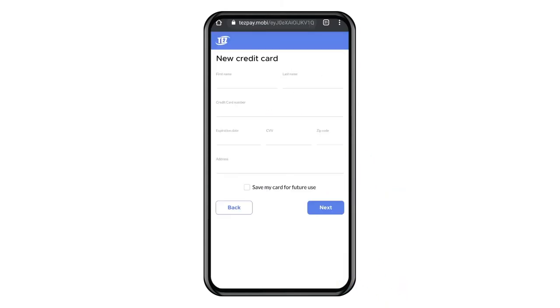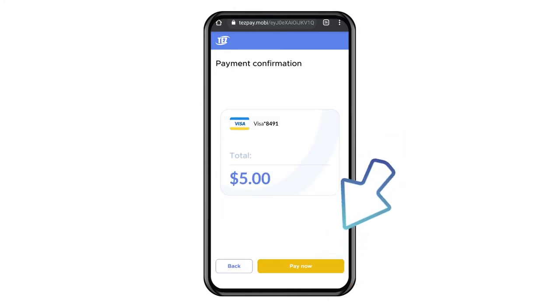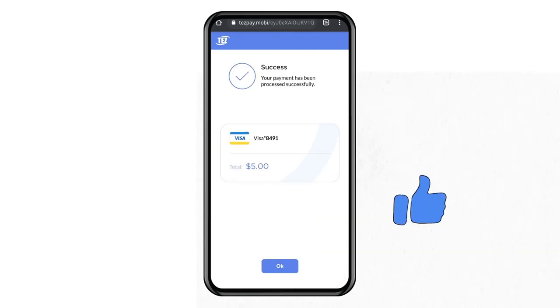Click add new and enter your information. You will be able to save the card for future use. Your payment information will appear. Click pay now, then click OK twice and you are all set.